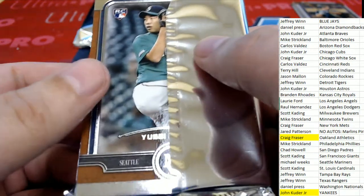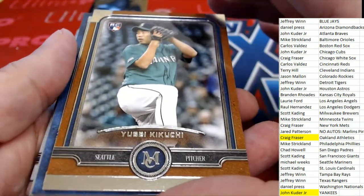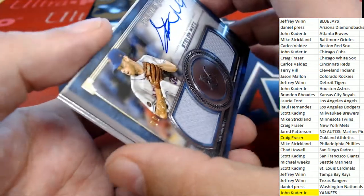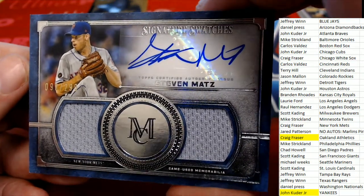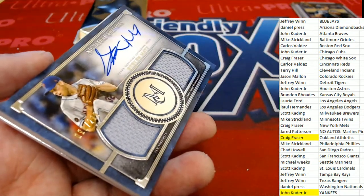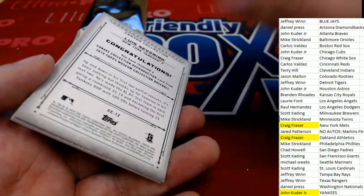Not looking for that Soto — we want the one with the auto. Here we go, Mariners — got a nice rookie card there, copper parallel. Good luck everybody. What's it going to be next? It's a Mets — Stephen Mets. Congratulations, Craig, who owns the Mets, comes away nicely right here with this signature swatches. Nice hit in the break.